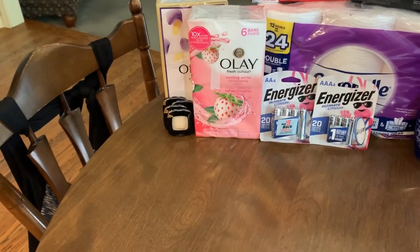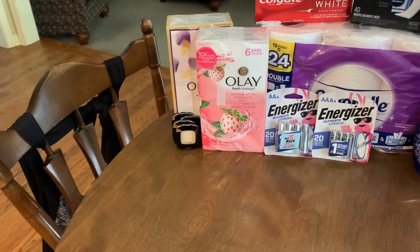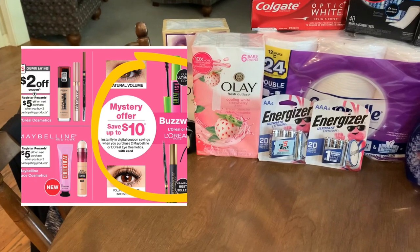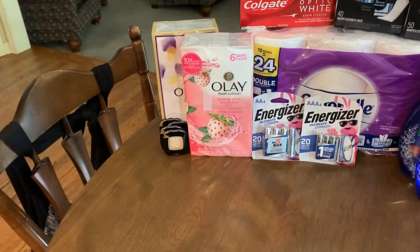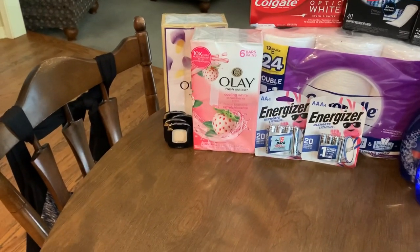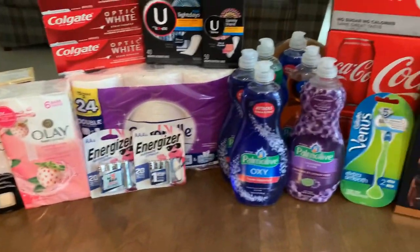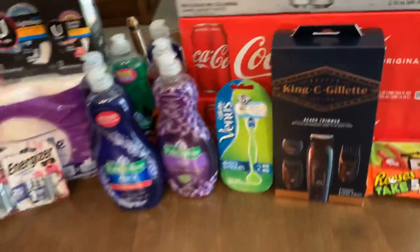The reason I picked up those today using those digital coupons versus saving them for the beauty event is because the ad is very weirdly worded. It says if you purchase two L'Oreal or Maybelline eye makeup products, you will get a mystery coupon up to $10. I did get a $3 digital today — I don't know if that's the mystery coupon. Let me know in the comments if you got the $3 coupon, because it wasn't listed as a just-for-you or exclusive coupon, so I'm guessing everybody got that.